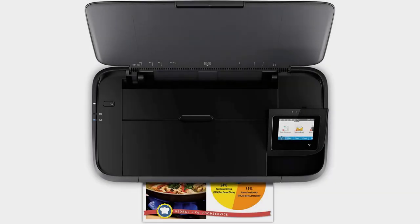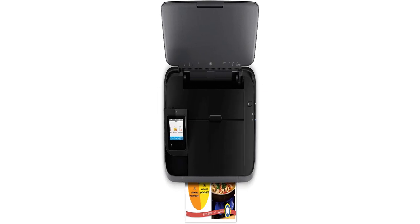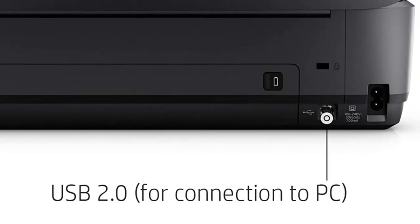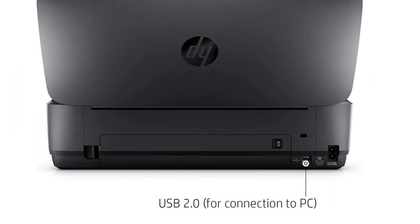Use the 2.65-inch color touchscreen to print, scan, and copy quickly and easily. Quickly print, copy, and scan multi-page documents hands-free with the 10-page automatic document feeder.